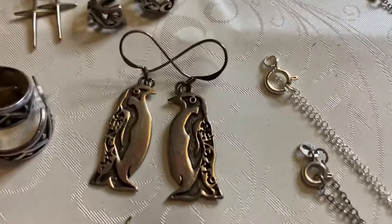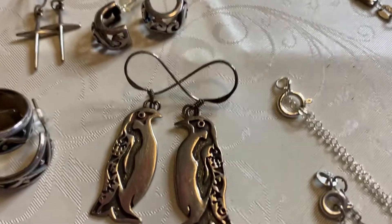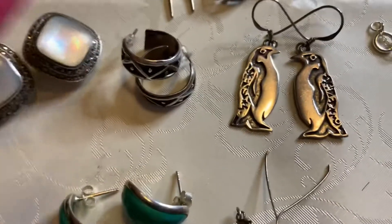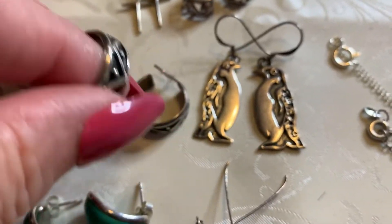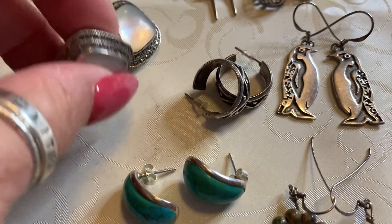We have beautiful penguins — they are 925, the hooks are 925. We have some Mexican sterling smaller hoops here with a beautiful design. And we have these — these are so pretty. I put these on today.